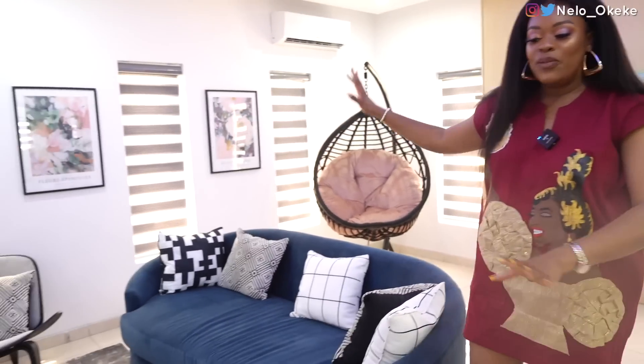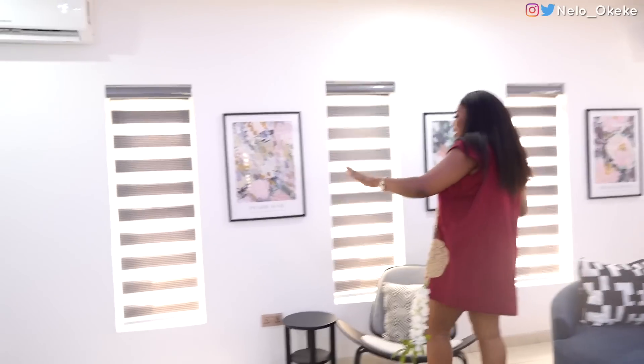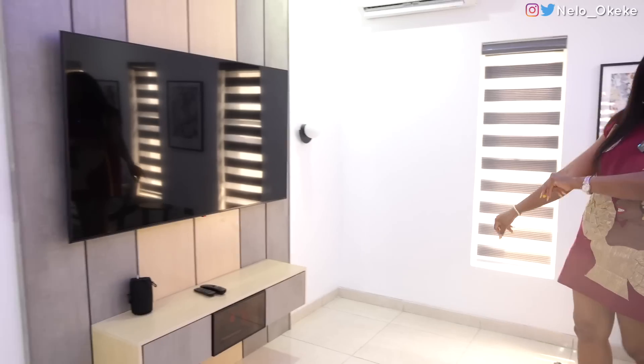So we have the living area here — very modern, very classic. Beautiful arts, classic living room. Your TV is over here, and the TV setup is still very modern, very classic.